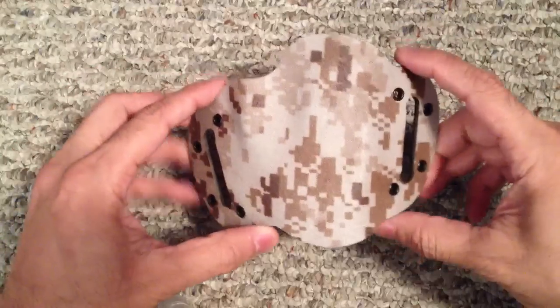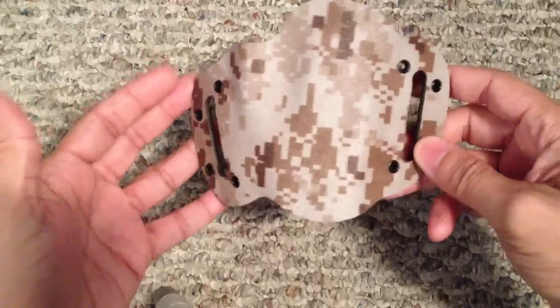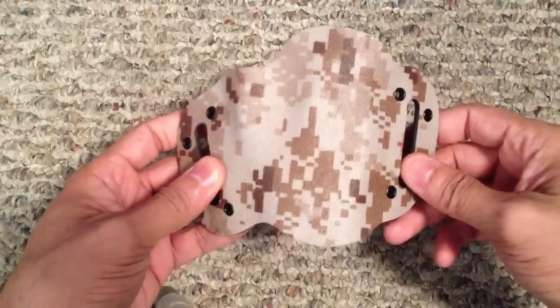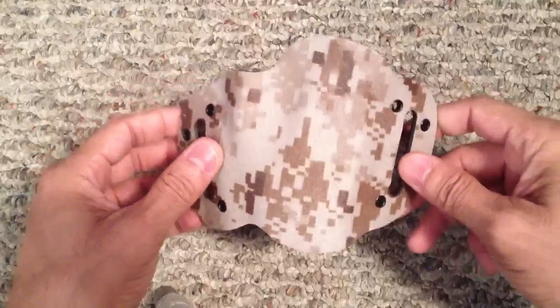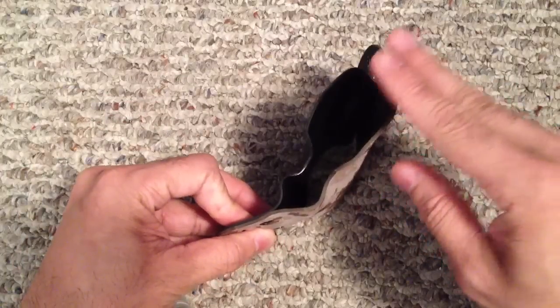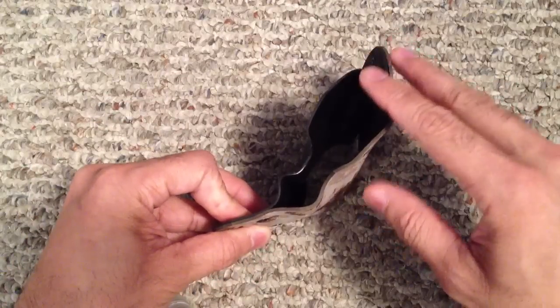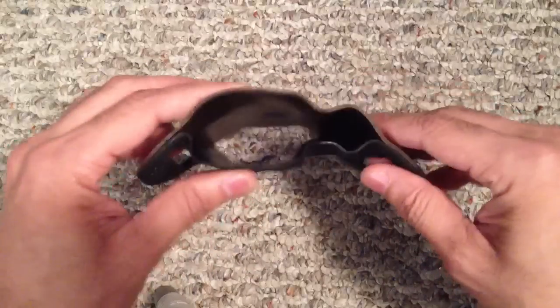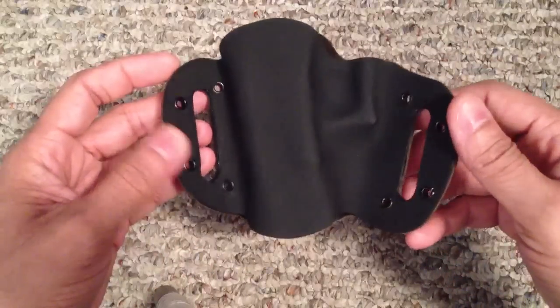This is the CX2 model. He actually has a couple different models based on what kind of firearm you have and what kind of carry method you want. This one has an actual slight cant forward to it and it is designed to be worn right-handed. But you're also able to switch it if you want to do a cross draw to your left hand, which is really nice.